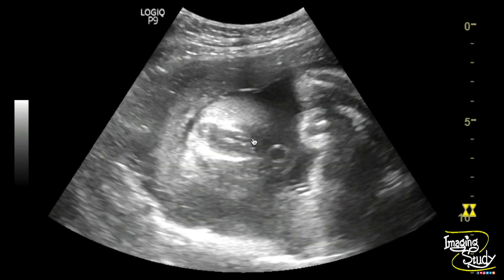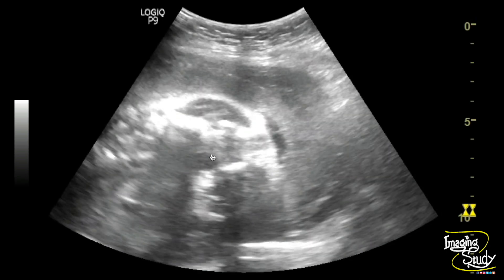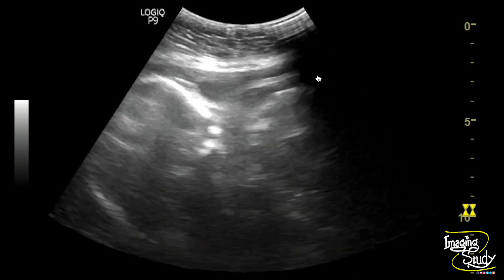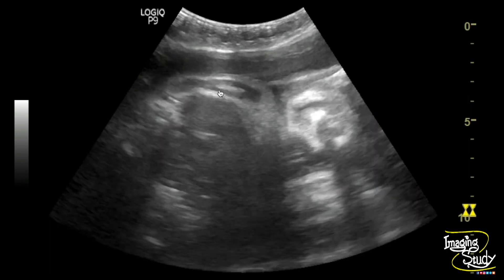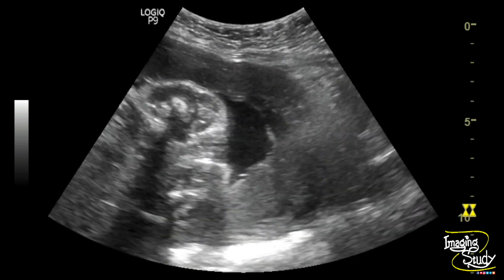The fetus was female. You can see the hyperechogenic triple line of the vagina. The head and body of the fetus look quite normal, and the placenta covers completely the os.